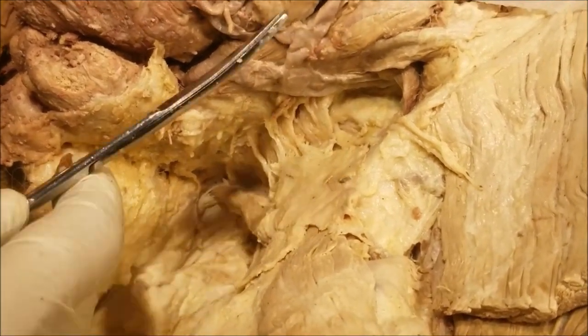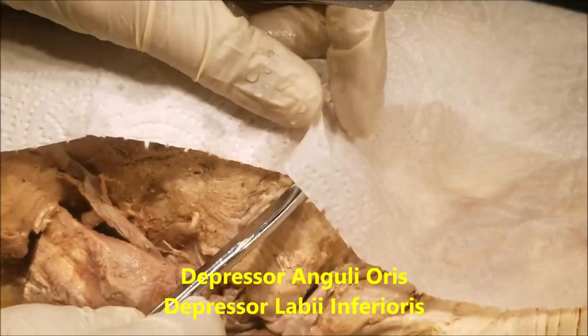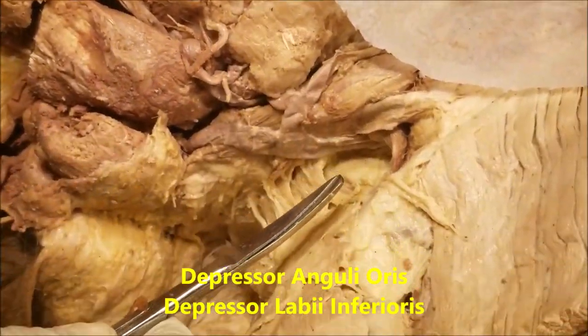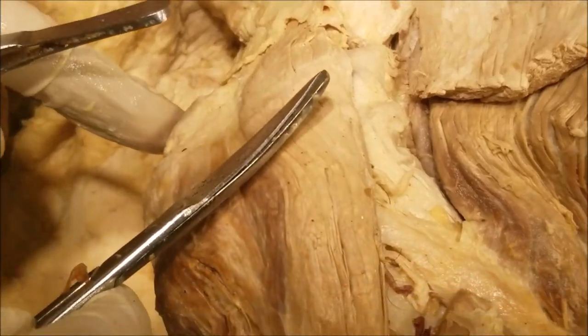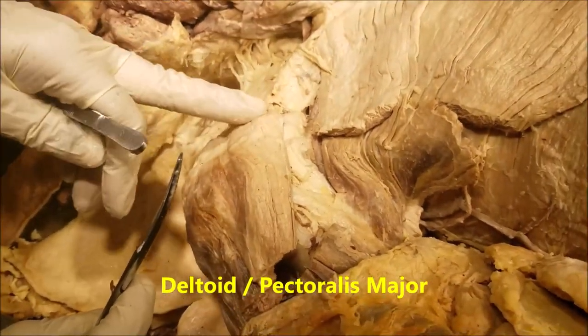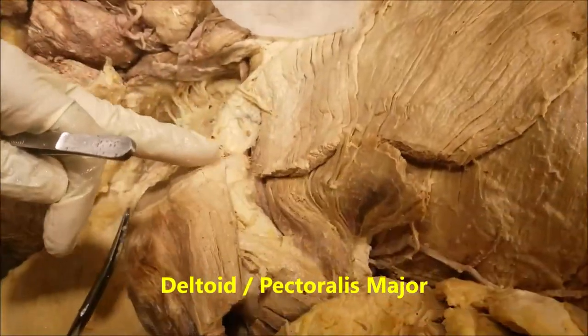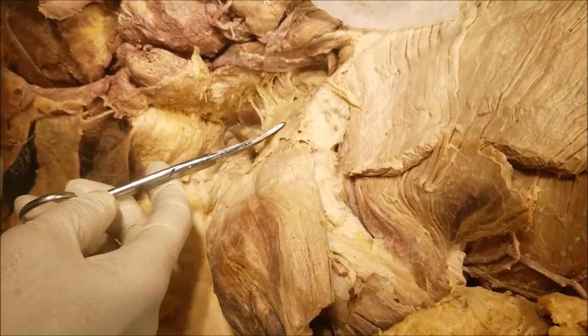The platysma is a subcutaneous muscle which extends from the chin. It interlaces with the muscles of the chin and it descends down in a fan-shaped fashion, all the way down on both sides, and it merges with the deep fascia of the deltoid muscle as well as the pectoralis muscle. These fibers that you see — these are the platysma.